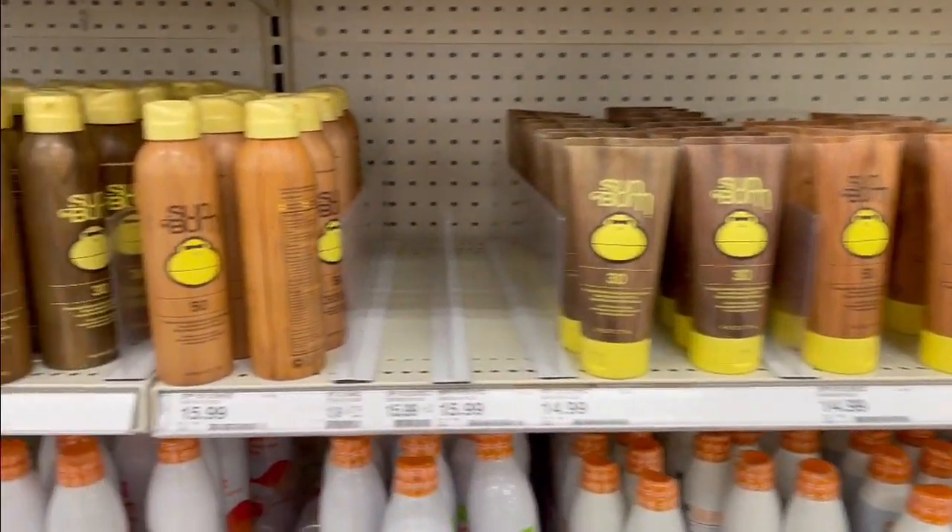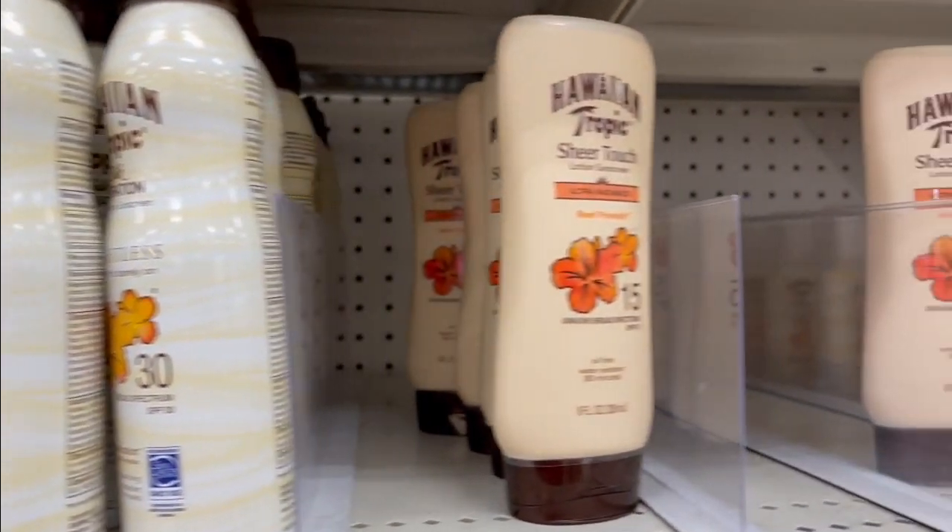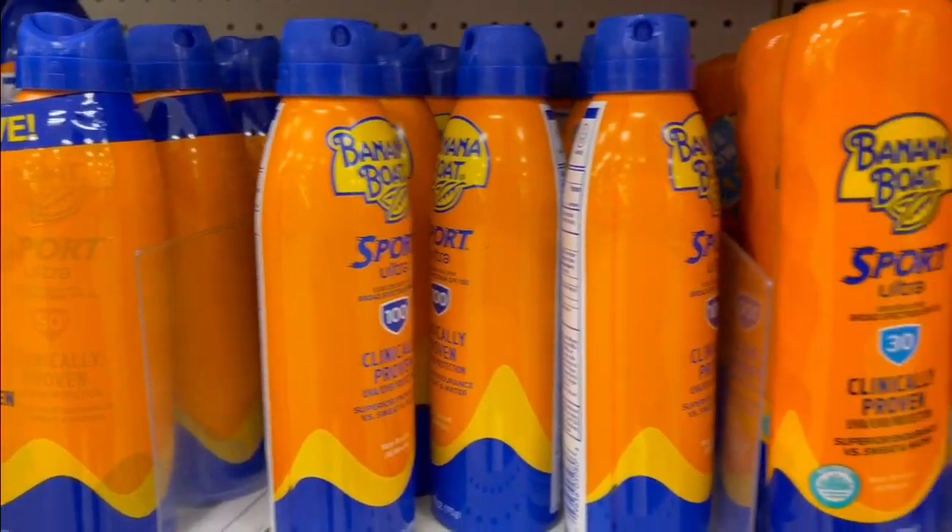In our HealthCast today, we all know the importance of wearing sunscreen to protect our skin against damage and cancer, and now the FDA is taking steps to make sure the product you buy has a sufficient amount of UVA protection. A recent order by the agency is intended to make it easier for all of us to identify key product information for both its safety and its effectiveness.